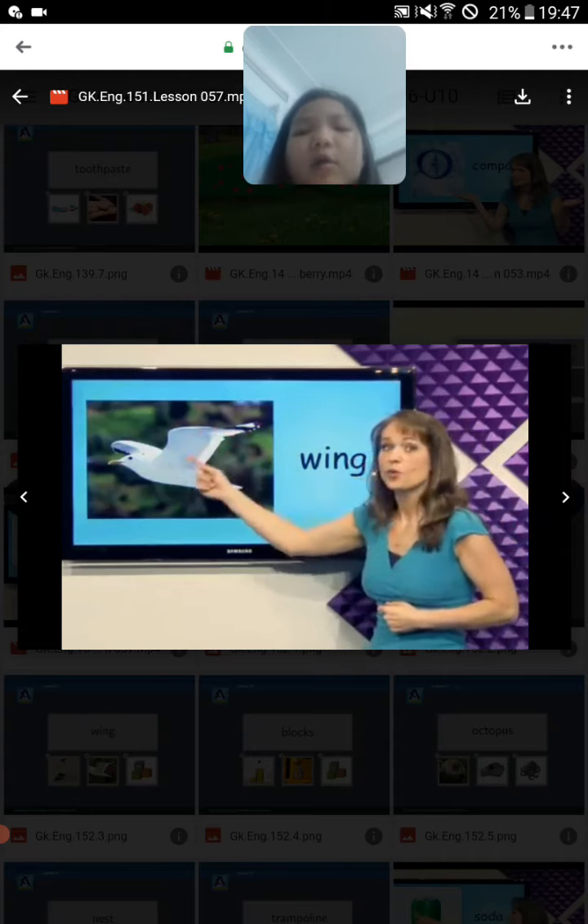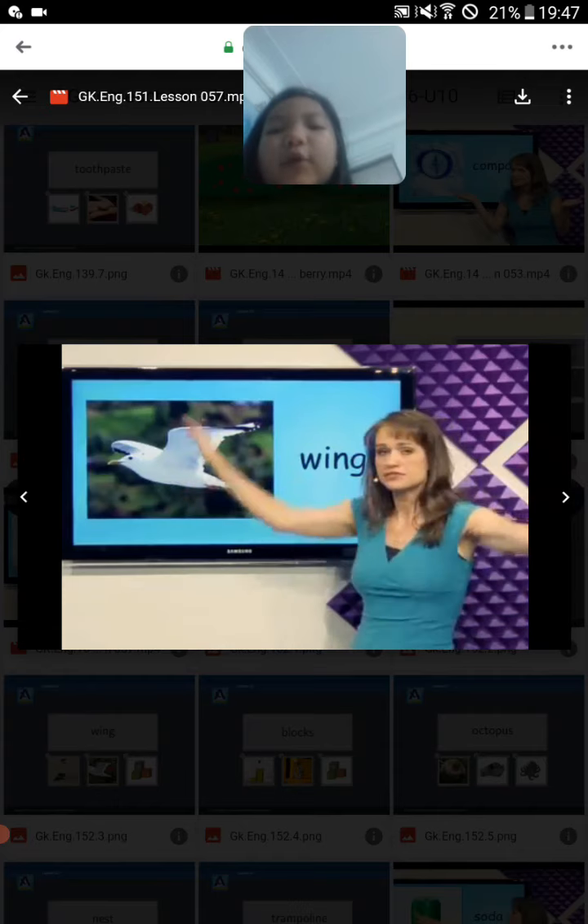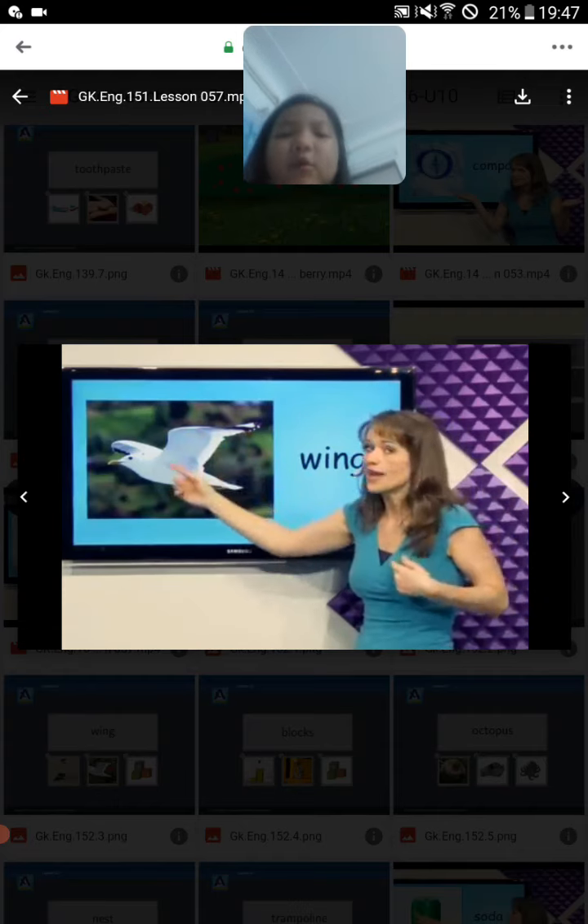What's this? Wind. A bird can use wind to fly. Wind.